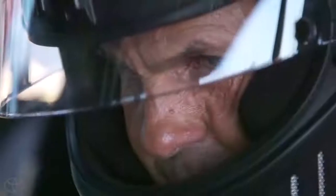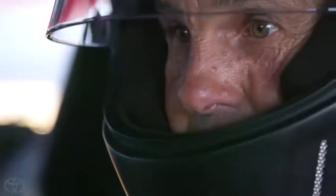My name is Craig Stanton. We are here to break the speed record for an SUV.